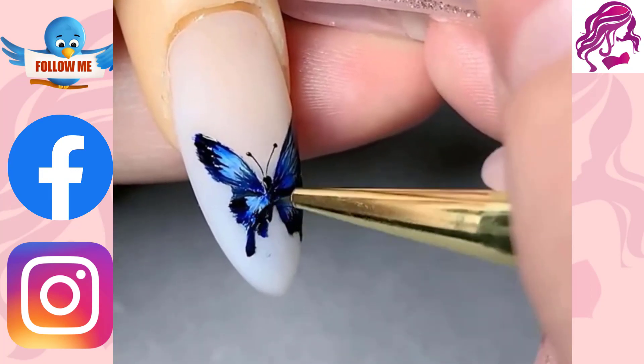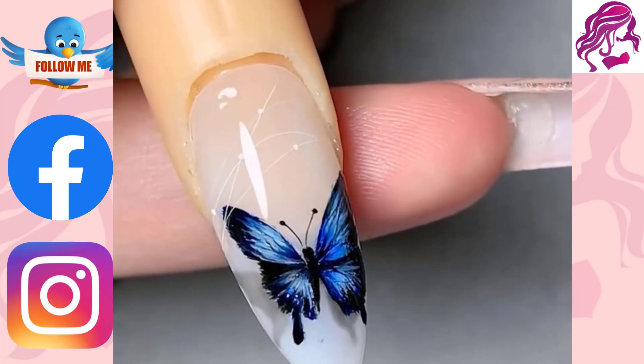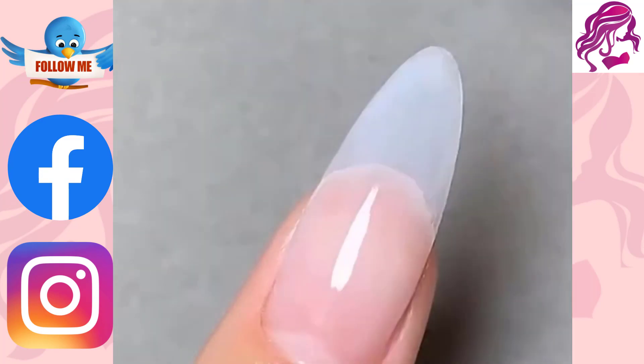Nail art is about the beauty of your nails. It makes you look pretty and feel confident. Our nail art designs add style to your nails and make you look beautiful every time.